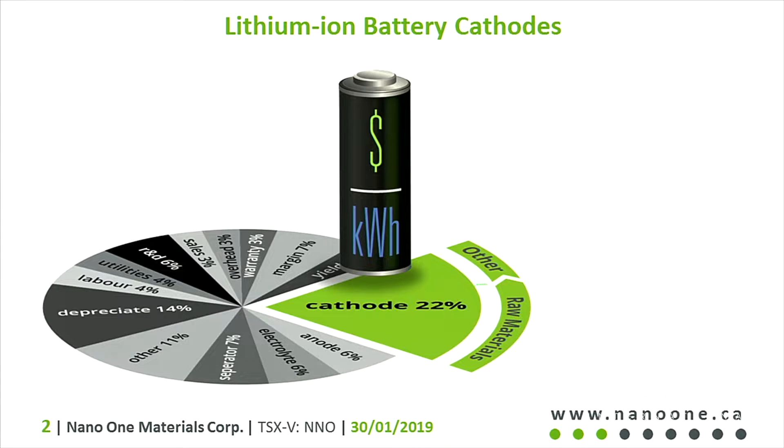The cathode is about a quarter of the cost of a lithium ion battery. There are a whole bunch of other components like foils and other materials in the battery, but the cathode is really the majority of the cost, and the raw materials that comprise those cathode materials are where a lot of that cost comes from.